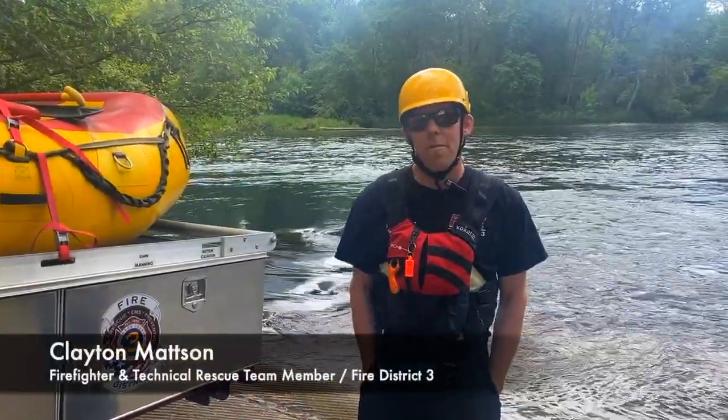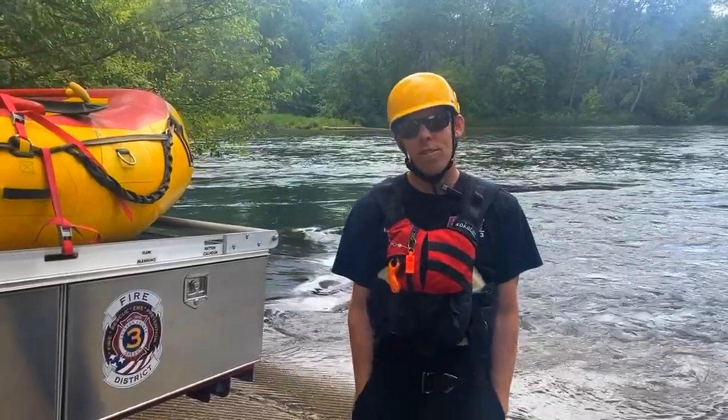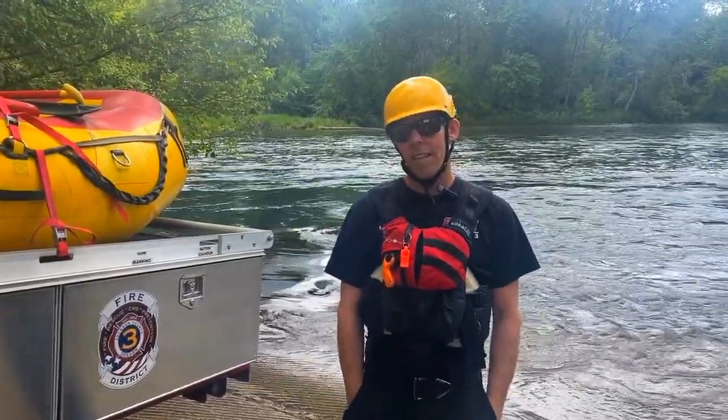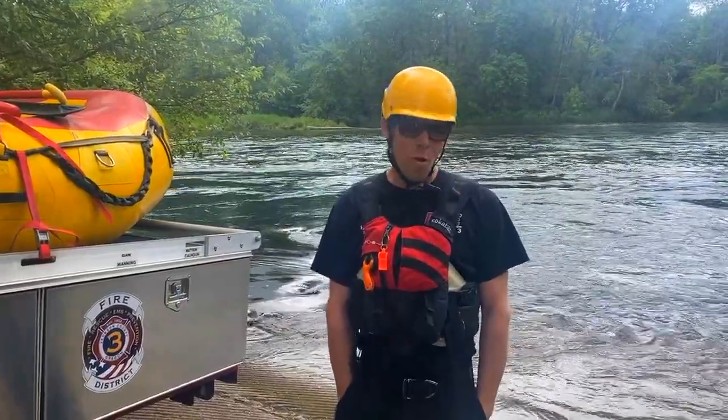Hi, my name is Clayton Mattson. I'm a firefighter here with Jackson County Fire District 3. I'm also a member of the technical rescue team, and I'd like to share a little bit of information about staying warm in the water.